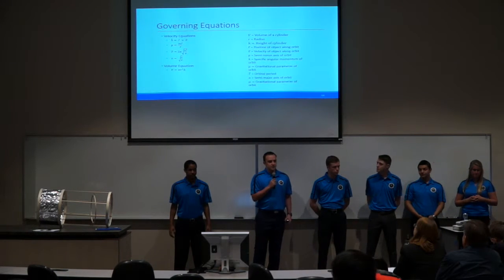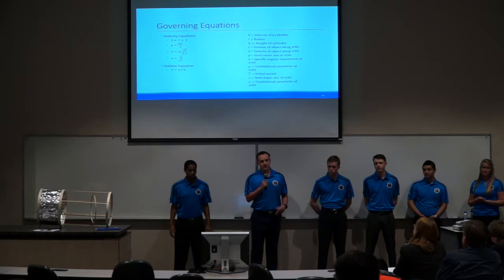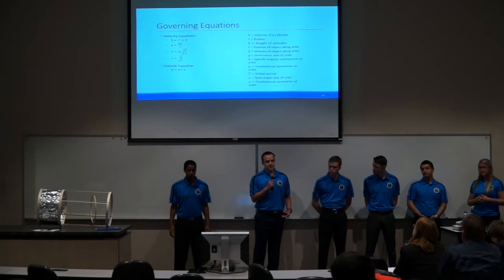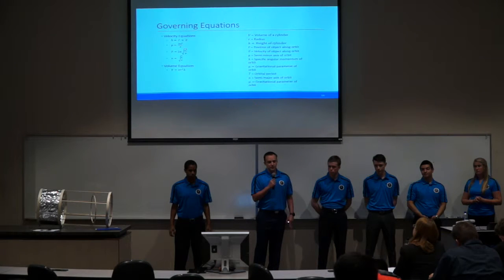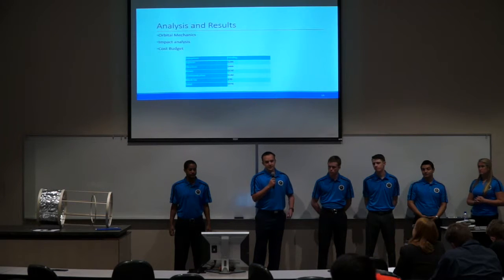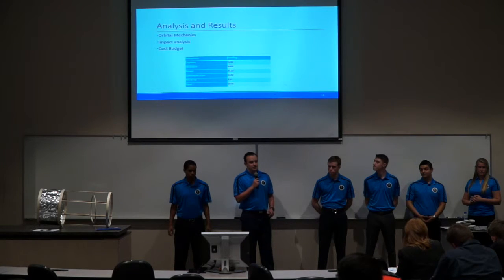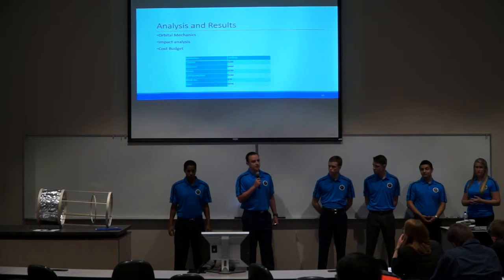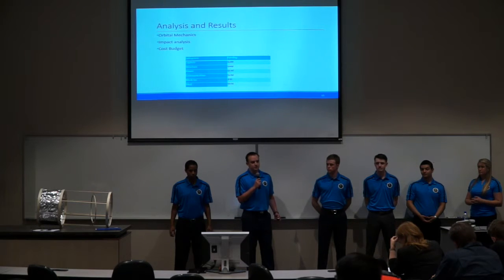These are the governing equations used to further Project Orion. The first are our orbital mechanics equations, which helped us learn how long Orion will be in different parts of its phasing maneuver orbits and allowed us to develop the requirements for our power subsystem. Below that is the volume equation for a cylinder, which helped us determine the actual size of Orion based on how much space the power system and capture system would take up. For analysis, we looked at orbital mechanics, future impact analysis, and a cost budget. The current cost budget on a subsystem level shows what each subsystem will cost, as well as the cost used to create the model in today's presentation.